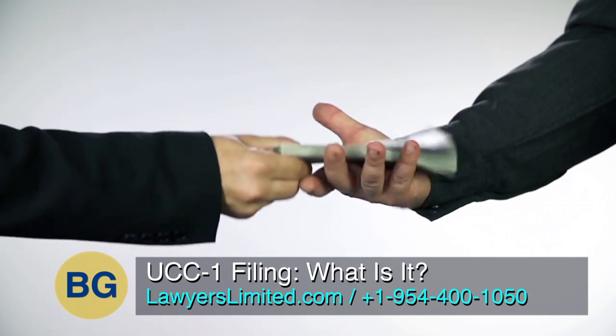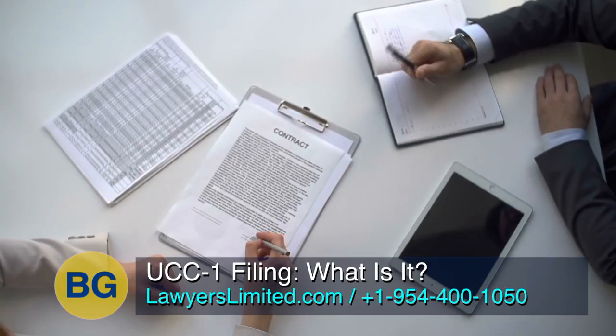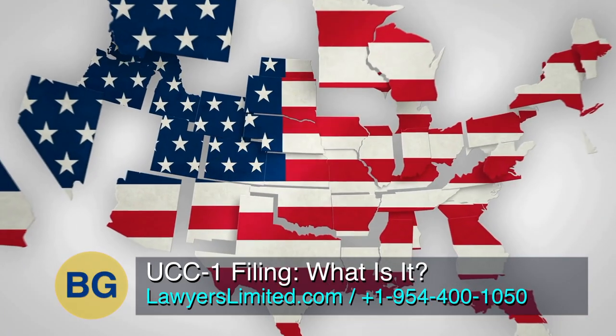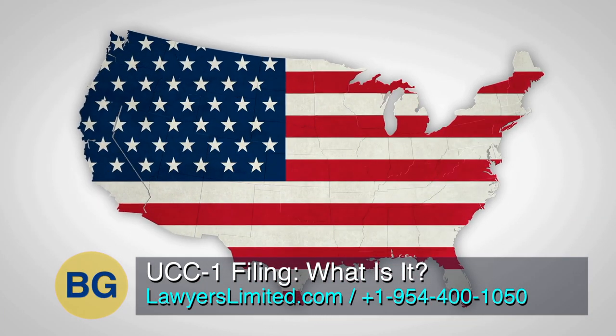Commercial transactions in the United States, such as contracts and loans, are governed by the Uniform Commercial Code known as the UCC. All 50 states have adopted a version of the UCC.